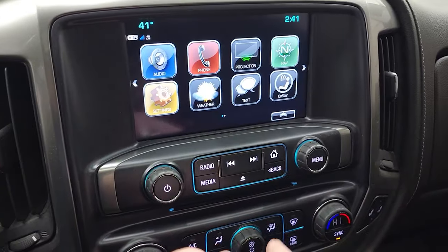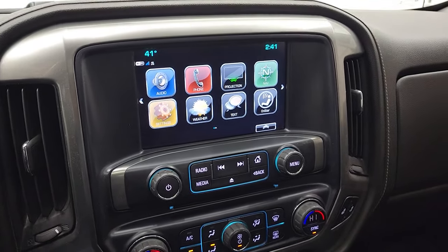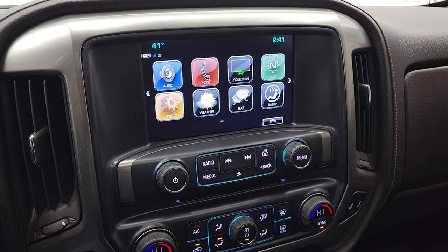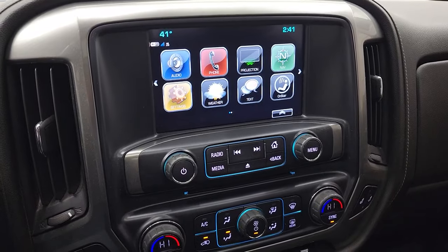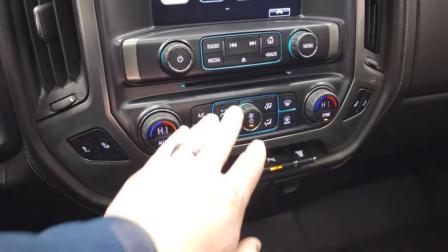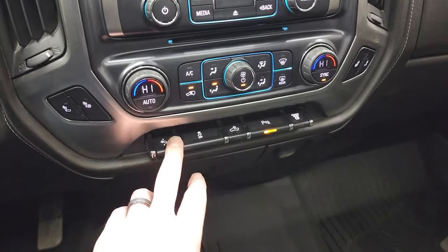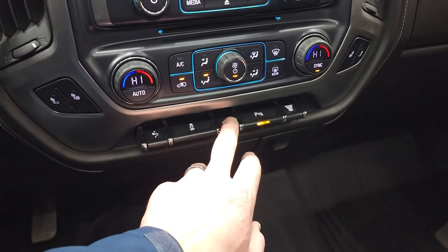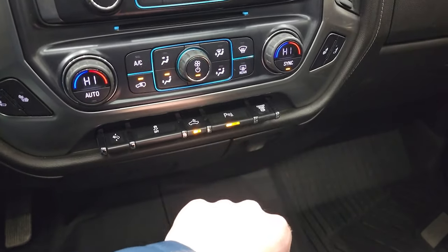You can see it does have the factory navigation system. You have your FM and SiriusXM, your home screen, and projection manager where you can project your cell phone to the screen via Android Auto or Apple CarPlay — projecting navigation like Waze or Google Maps, whatever you want. It does have the CD player, heated seat buttons, climate controls including dual climate controls, power pedal, stability control, cargo lamp controls, LED bed light controls, parking sensors, and the factory exhaust brake.